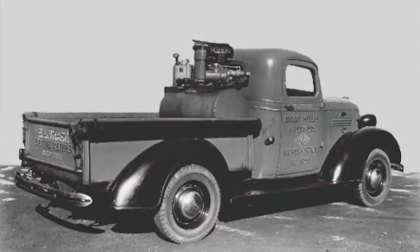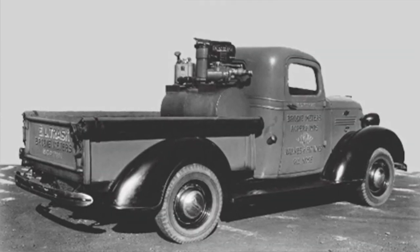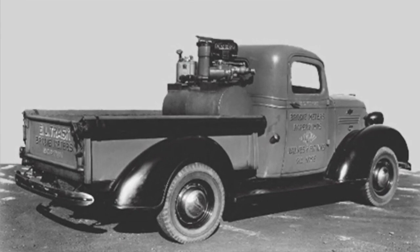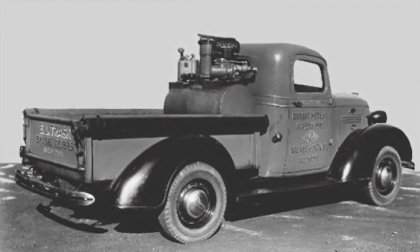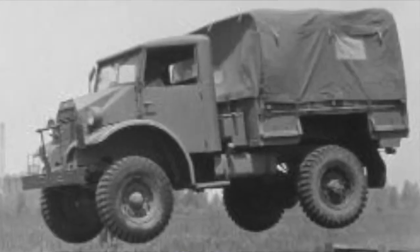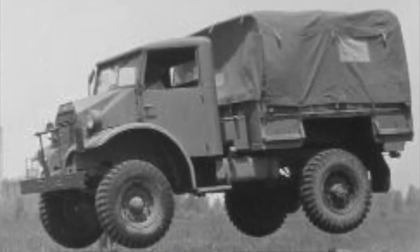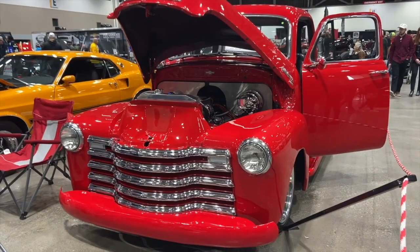This truck was wildly popular as the country was recovering from the Great Depression. When the US entered World War II in December 1941, from January 1942 to August 1945, Chevy didn't manufacture any publicly sold trucks, but they did produce a variety of war trucks, until 1946.